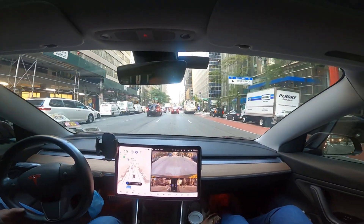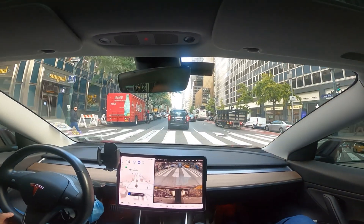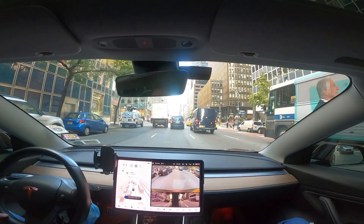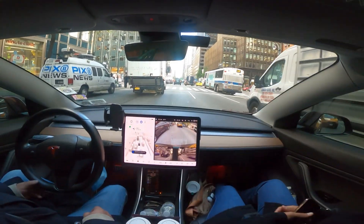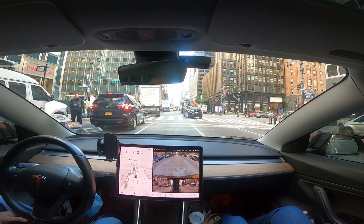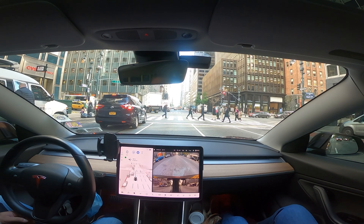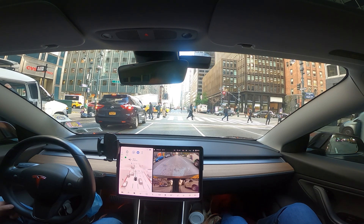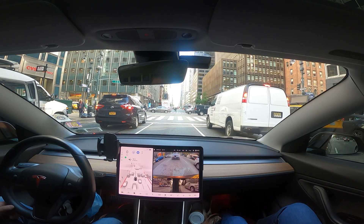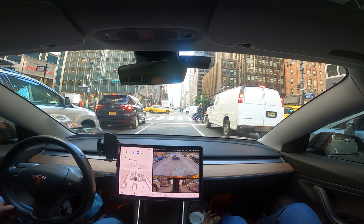It looks like it's trying to get away from the cyclists, pedestrians, and other motorists. It needs to make a left turn on 42nd Street — this is a very busy area. It's 10 a.m., right near Times Square, and these trucks are also making a left turn. It looks like it just stopped here at 42nd Street and 3rd Avenue.